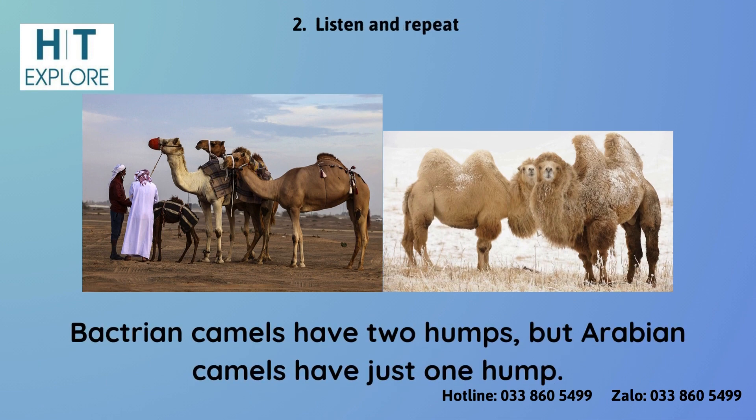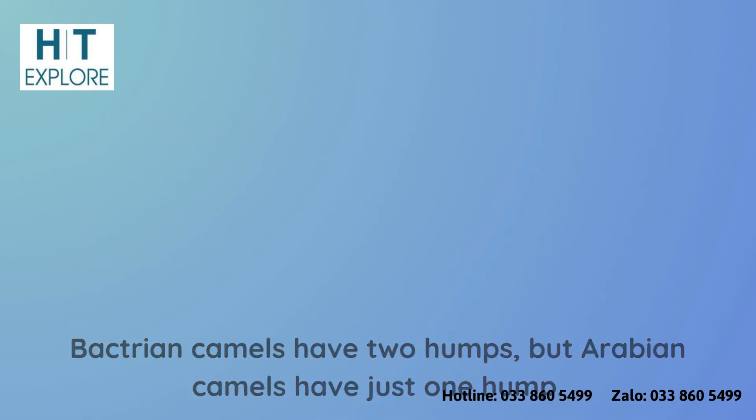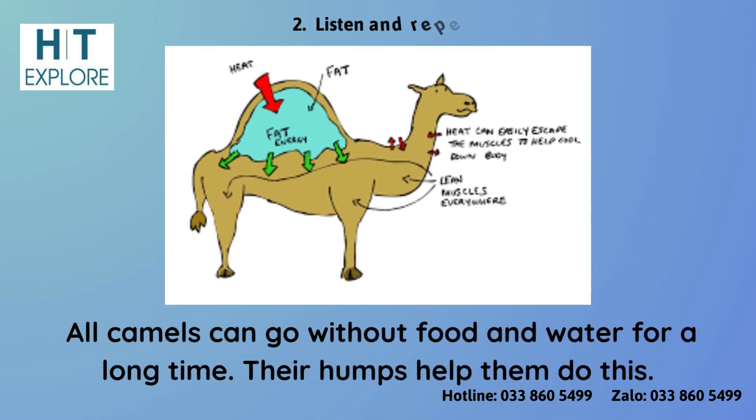Bactrian camels have two humps, but Arabian camels have just one hump. All camels can go without food and water for a long time. Their humps help them do this.